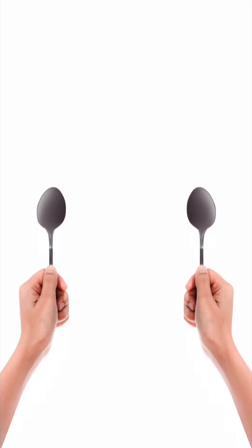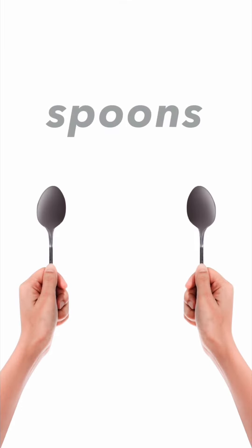Next one. It's one, two, two spoons. We can use spoons to drink milk, soup, etc. Spoons.